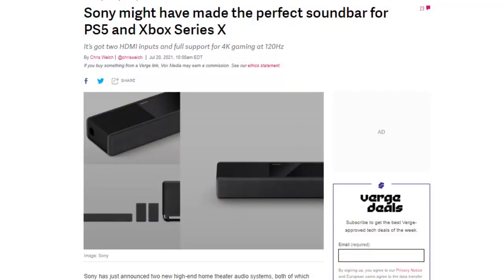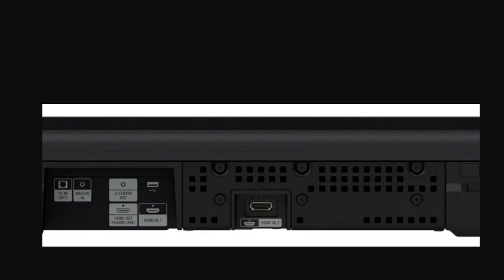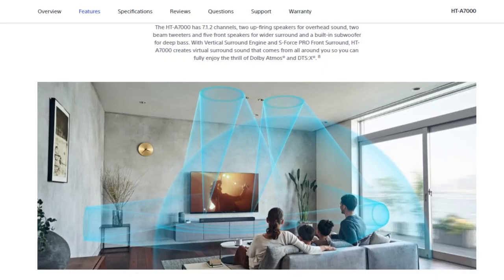Sony announced two high-end home theater products with HDMI 2.1 pass-through ports supporting 8K, 4K gaming at 100Hz, Dolby Vision HDR, eARC, and more. The first is a soundbar called the HT-A7000, supporting Dolby Atmos 7.1.2 channel audio, two HDMI 2.1 inputs — meaning you could run a PlayStation 5 and Xbox Series X through the single soundbar — plus two up-firing speakers, two beam tweeters, five front speakers, and a built-in dual subwoofer. It auto-adapts to your room and supports 360 Reality Audio, high-res audio, Amazon Alexa, Google Assistant, Chromecast, Spotify Connect, and Apple AirPlay 2. The bar will sell for $1,300.